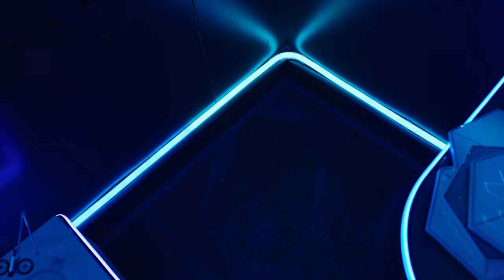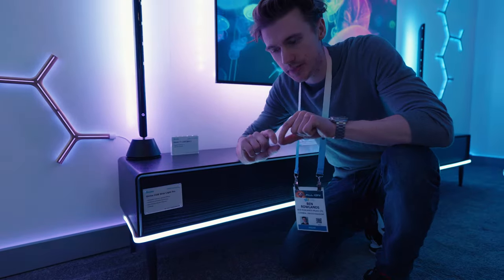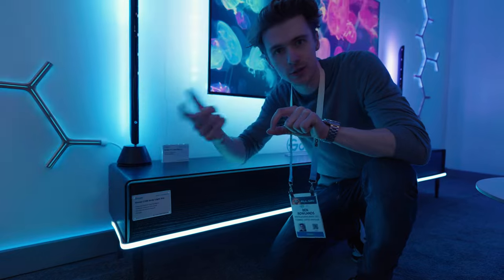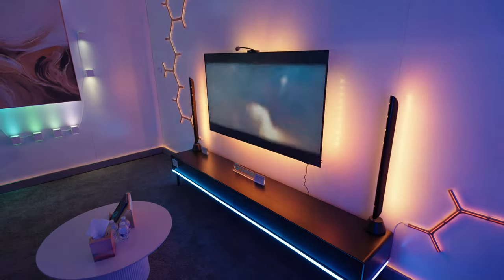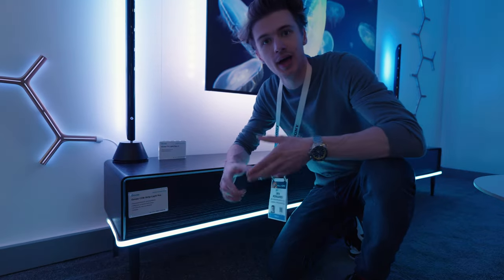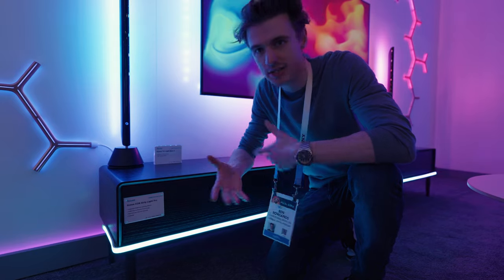This new strip light in particular has got incredibly soft light. It's not like a traditional RGB light strip with individual diodes — it's literally just one beam of light the whole length. You could remove the diffusion strip and it would still look this soft, which is quite impressive and pretty advanced technology when it comes to lights.